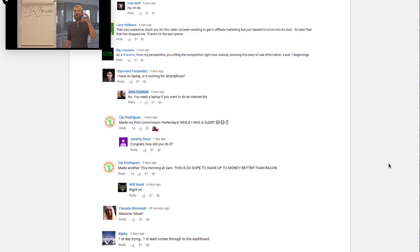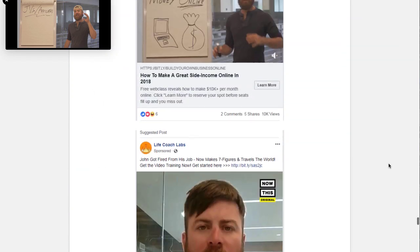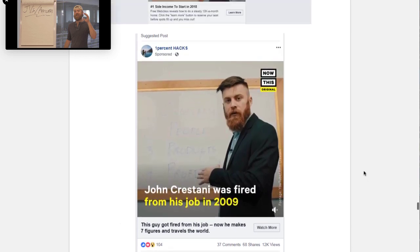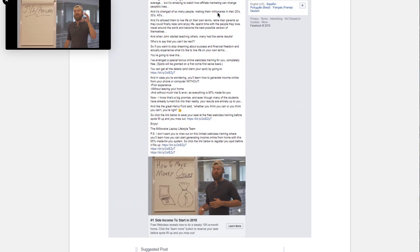John gives an insane amount of value when it comes to the assets you can use to promote Super Affiliate System. That's a good example of the types of materials a good JV partner and product owner will give you. That is the first product.